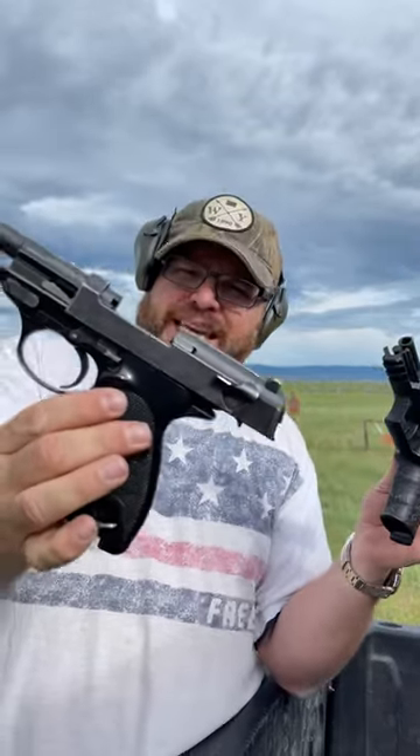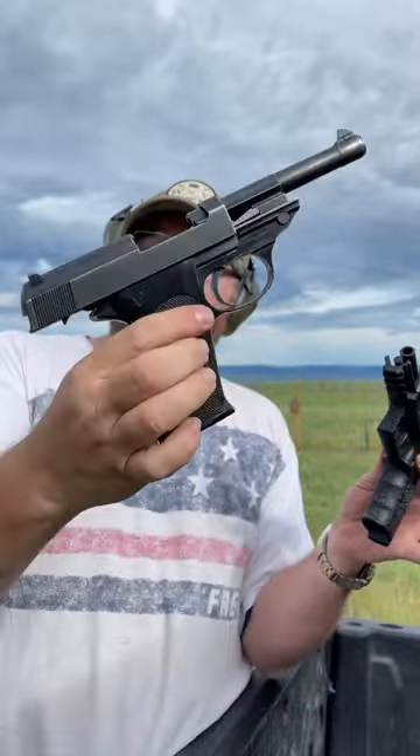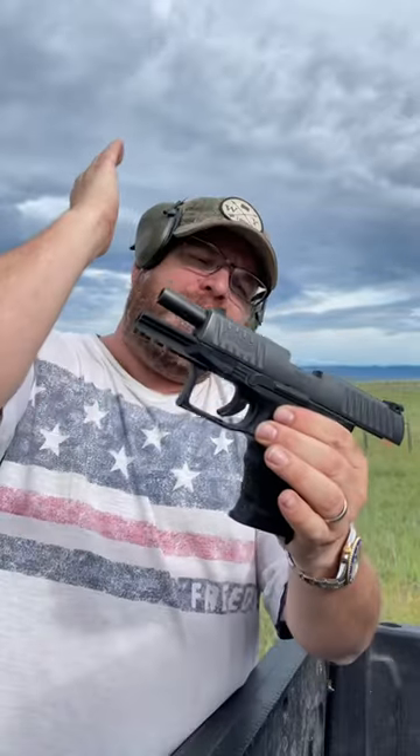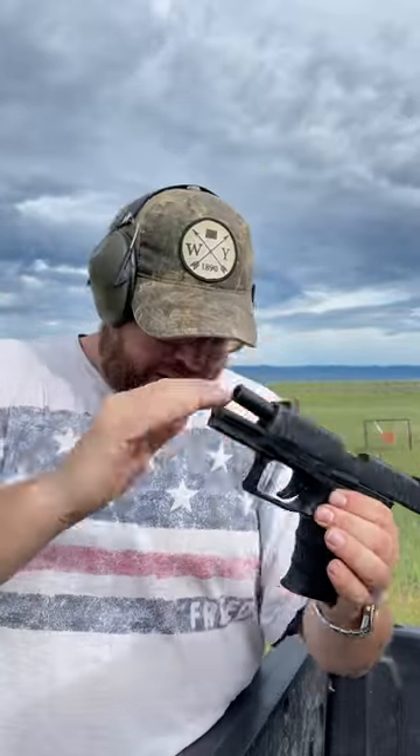All right, guys, real quick comparison today. We have two pistols manufactured by Walther in different centuries. This is the P38, manufactured in 1960, and this is the Walther PPQ, which I bought around 2010 when they first came out. They don't even make this anymore — I think the PDP took its place. So let's shoot both of them at the customary steel 15 yards away and see how they shoot. We'll shoot the P38 first.